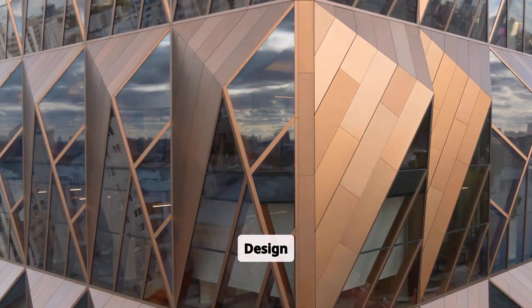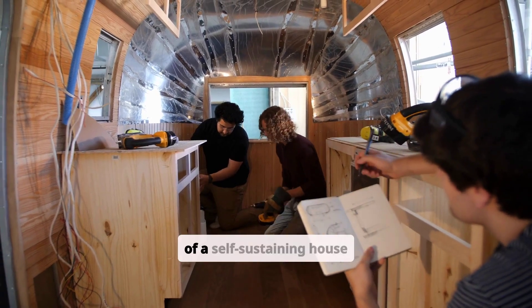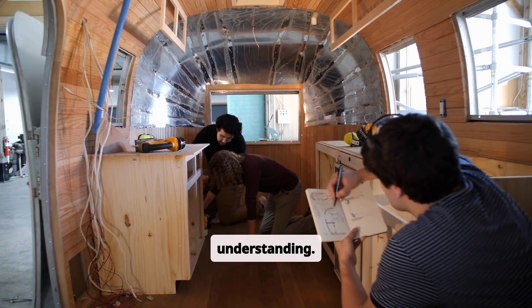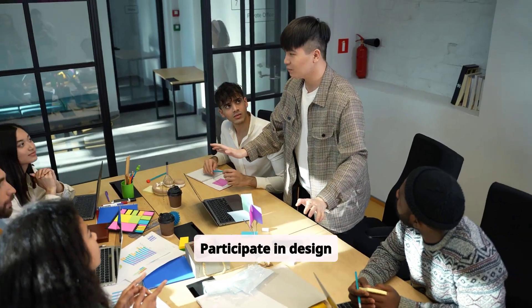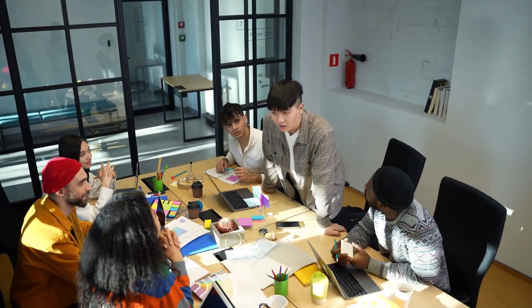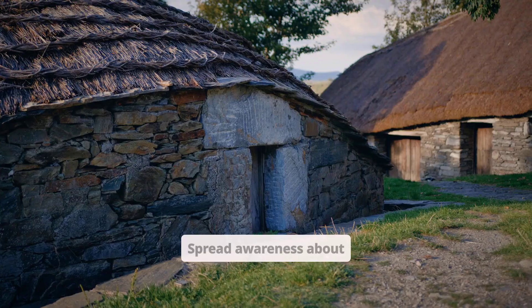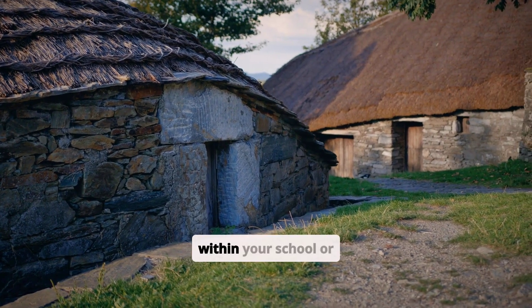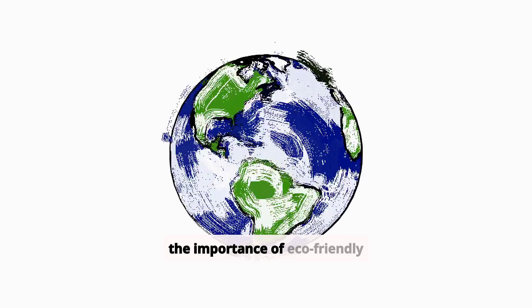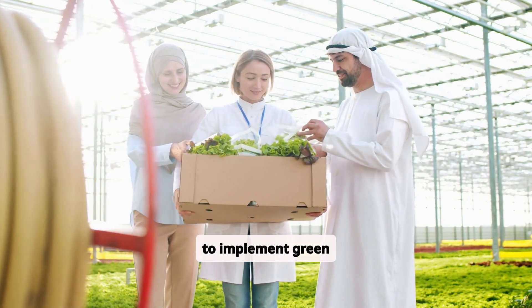Experiment with design. Even small-scale projects, like creating a model of a self-sustaining house or researching renewable materials, can deepen your understanding. Participate in design competitions or collaborate with peers to test your ideas in action. Advocate sustainable practices by spreading awareness about sustainable architecture within your school or community. Organize campaigns or talks on the importance of eco-friendly design, and encourage decision-makers in your area to implement green solutions.